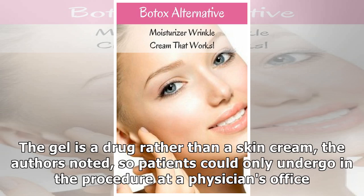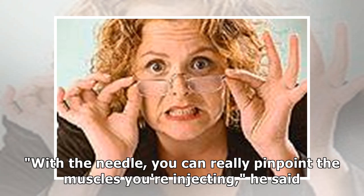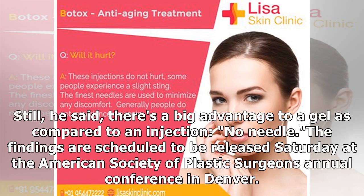The gel is a drug rather than a skin cream, the authors noted, so patients could only undergo the procedure at a physician's office. Thaler said it may be difficult for a gel to reach the level of wrinkle-softening precision that injections provide. With the needle, you can really pinpoint the muscles you're injecting, he said. Still, he said, there is a big advantage to a gel as compared to an injection: no needle.